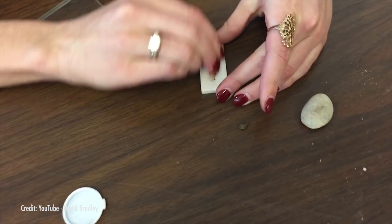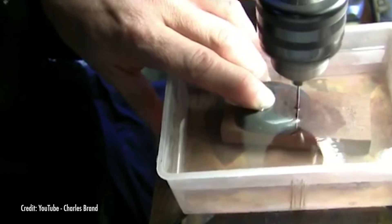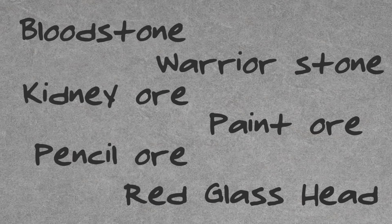Hematite streaks a burnished red, and when cut, hematite produces a reddish-brown powder. Thanks to this unique property, hematite has been given many names. Bloodstone, warrior stone, kidney ore, paint ore, pencil ore, and red glass head are all nicknames for hematite.